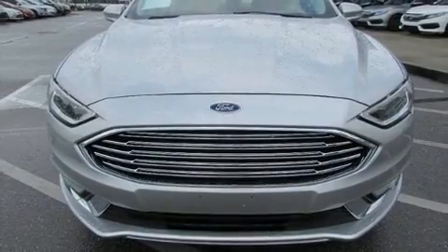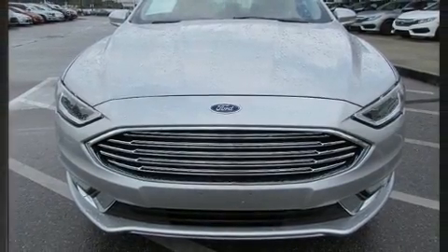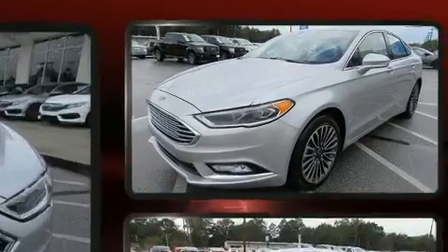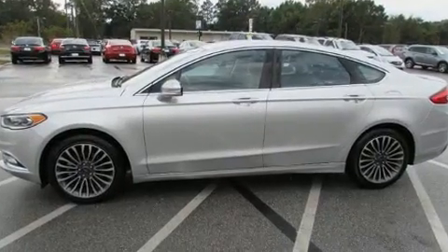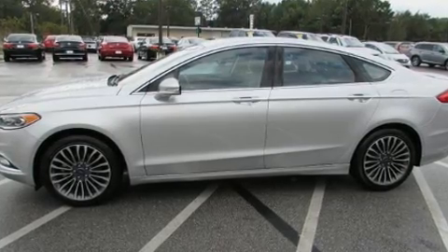Get excited about the 2017 Ford Fusion. This four-door, five-passenger sedan just recently passed the 30,000 mile mark. It features a front-wheel drive platform, an automatic transmission, and a two-liter four-cylinder engine.